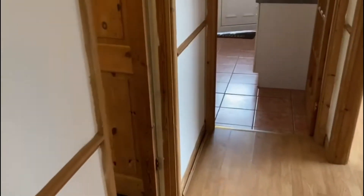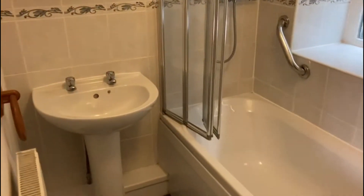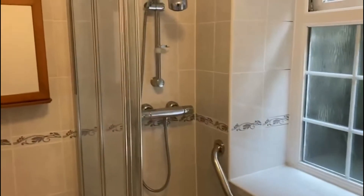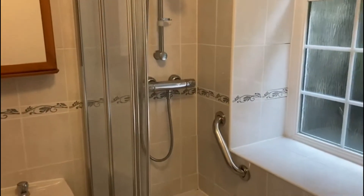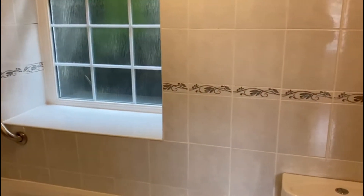Our last room is a smart little bathroom. You've got a matching suite, a main shower over the bath with a shower screen, and an obscure glazed window.